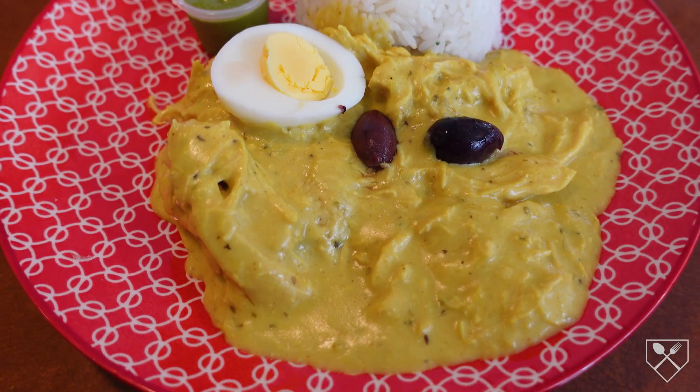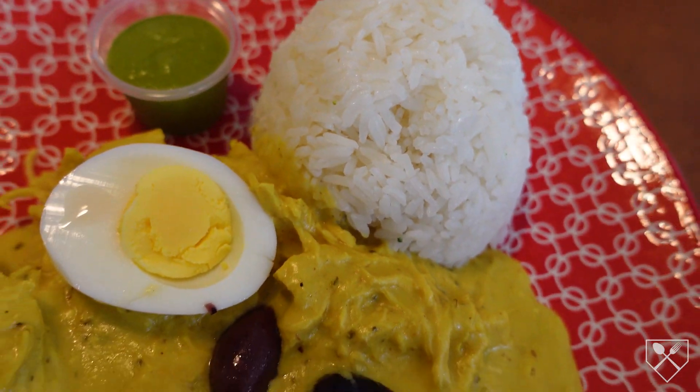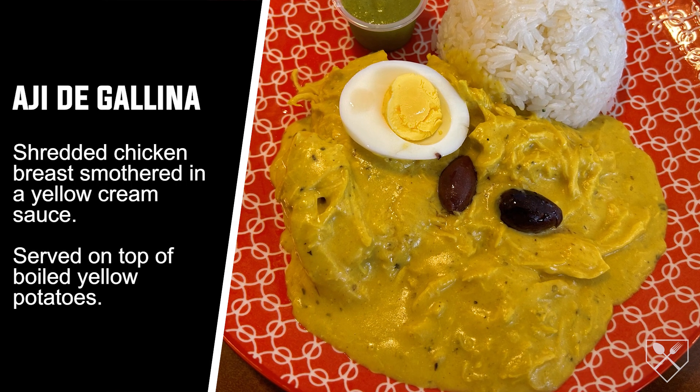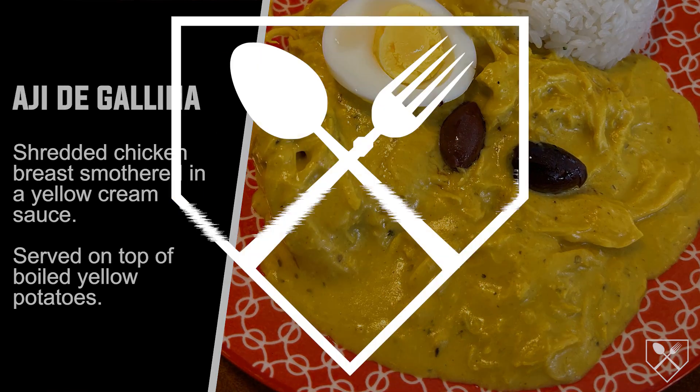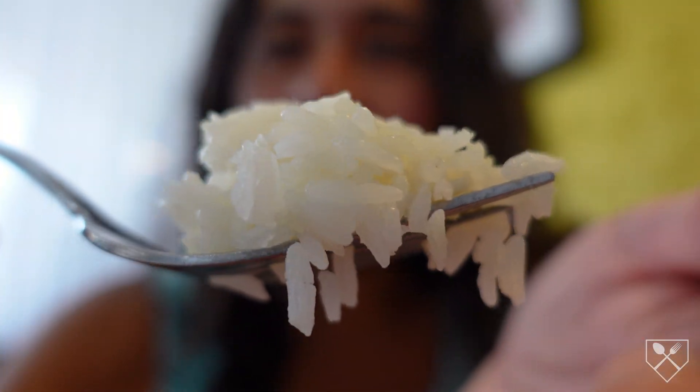This is Chef Paz's ají de gallina — shredded chicken breast smothered in yellow cream sauce, served on top of boiled yellow potatoes. I got the ají de gallina, which comes with a side of rice. Very good. Buttery. Full flavor. So good.